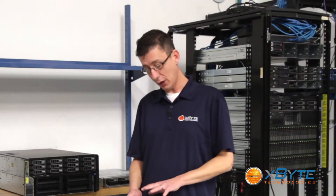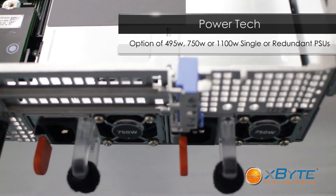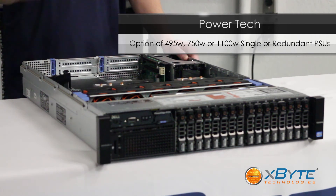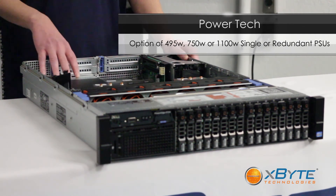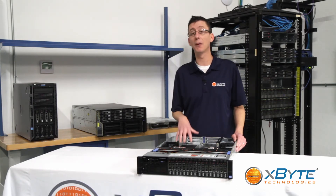When it comes to power supplies and power technology, you're looking at Dell's 12th Gen power supplies, which are some of the most efficient power supplies Dell has made. They're available in 495 watt, 750 watt, or 1100 watt sizes that you can install in a single or redundant configuration, so you can maximize efficiency and only use the power you need.